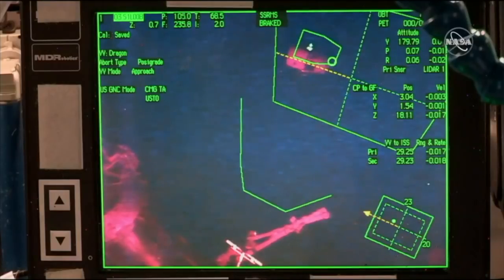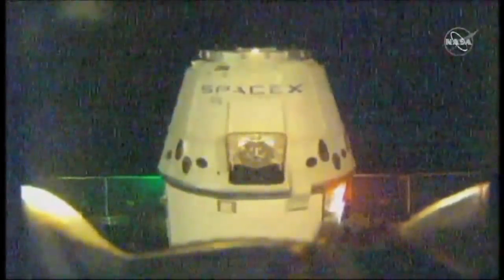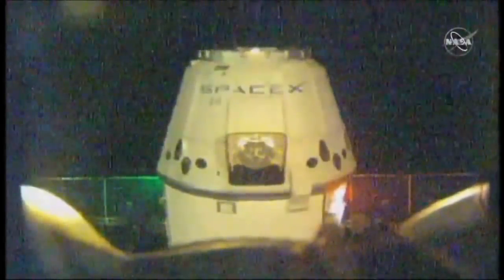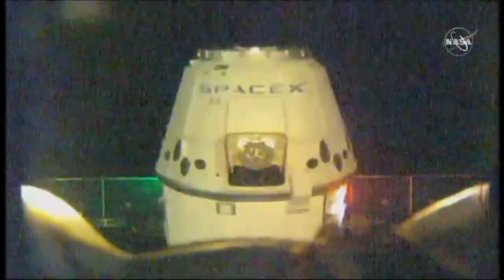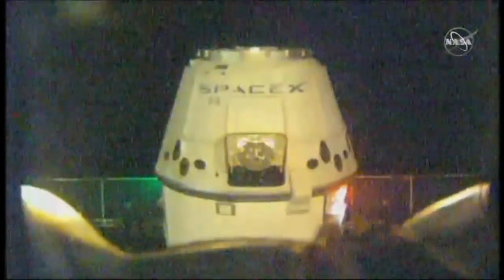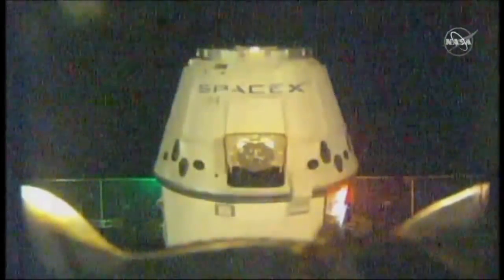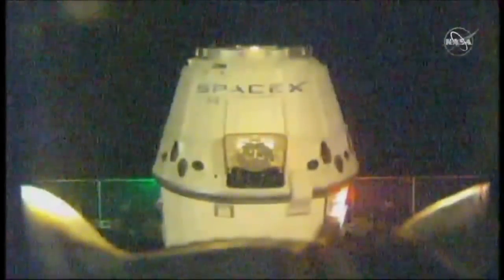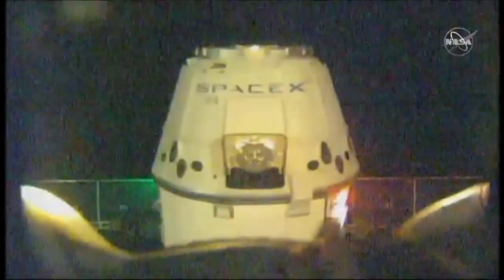Dragon is moving at a rate of about 0.04 miles per hour, and it's getting a lot bigger in the views from the space station's external cameras — now about 12 meters away, or 39 feet. You can also see the silver circle in the center of the screen with the prong on it — the grapple fixture that the space station robotic arm will use to grab onto the SpaceX Dragon and bring it in for birthing later this morning.